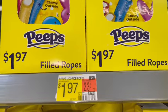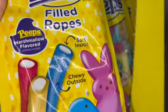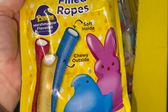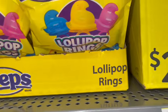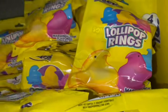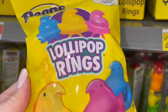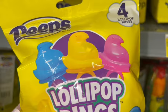They have Peeps filled ropes — soft on the inside and chewy on the outside, marshmallow flavored — those look super yummy. And they brought back the Peeps lollipop rings: the little chicks in blue, yellow, and pink, also marshmallow flavored. Looks like you get four lollipop rings.